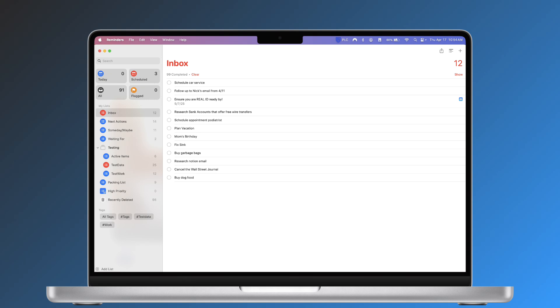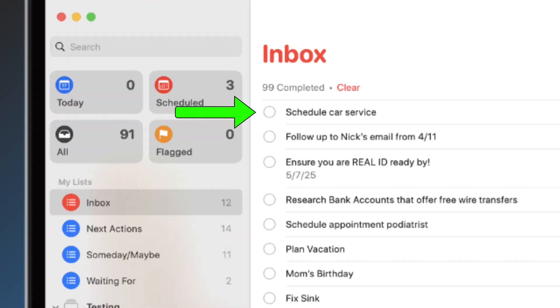When starting the system, take an hour or so to do a brain dump and write down everything that's not where it should be or not as it should be. Here's my inbox — there are a bunch of items in it right now: car service appointment, follow up with my financial advisor regarding his email from April 11th, find out what I need to get done for Real ID by May 7th, research bank accounts to find ones that don't charge for wire transfers, and schedule an appointment with my podiatrist. Everything that pops into my head goes here, because if I try to remember it, I'll forget it.